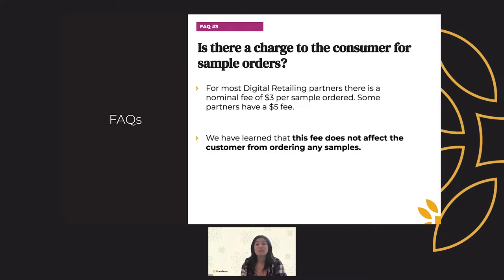For most digital retailing programs, there is a nominal fee of $3 per sample order, and some partners have a $5 fee. We have learned that this fee does not affect customers from ordering samples. In fact, it actually weeds out tire kickers browsing your website and provides you with an even more qualified lead. Everyone loves free, but the real customers are going to invest in the product if they're serious.